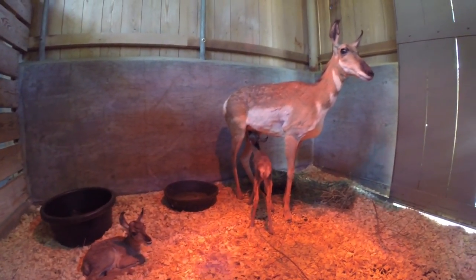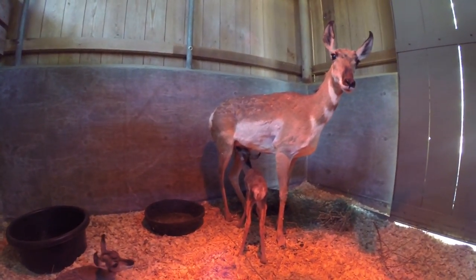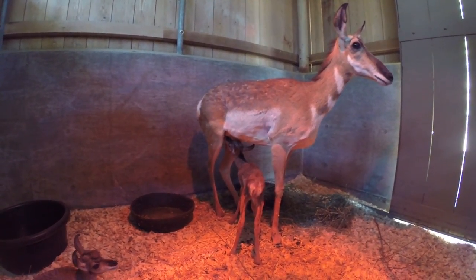You can see the baby nursing right there — that's a good sign. After two days of being born, that's exactly what we want to see: nursing like that.